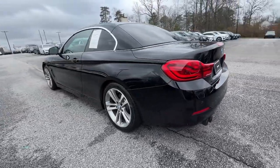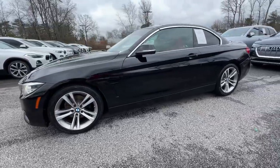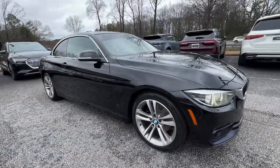Here's a captivating 4 Series that delivers legendary performance coupled with premium luxury. Powerful and impeccably designed, its modern style and well-appointed cabin bring excitement and pleasure to every journey.